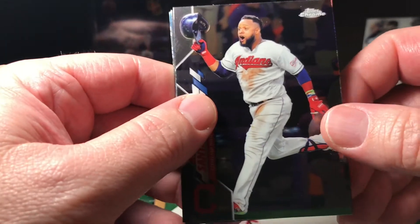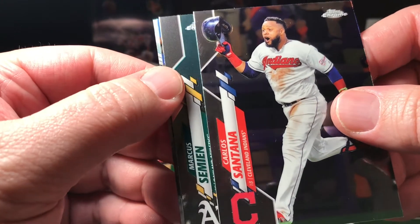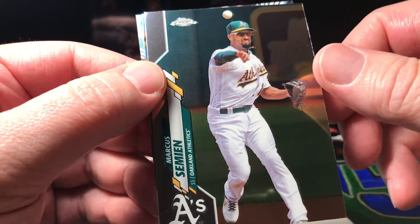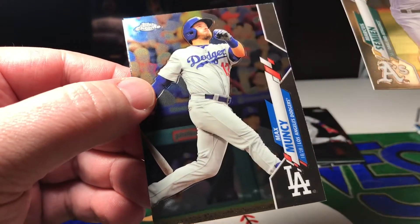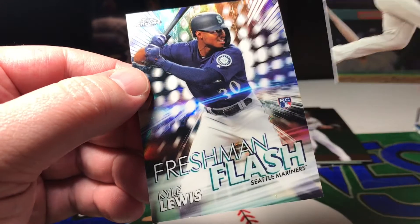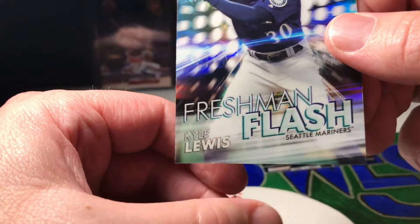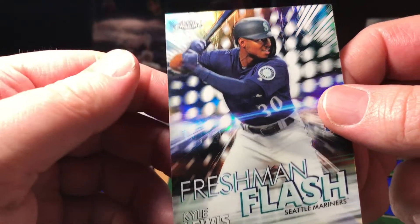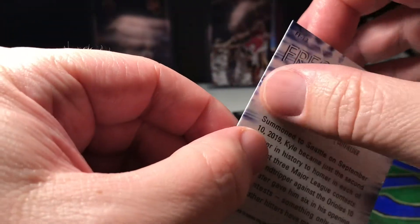We got a Carlos Santana, Marcus Semien, Max Muncy. There we go — Kyle Lewis, a Kyle Lewis Freshman Flash card. The Rookie of the Year — that's pretty sweet!